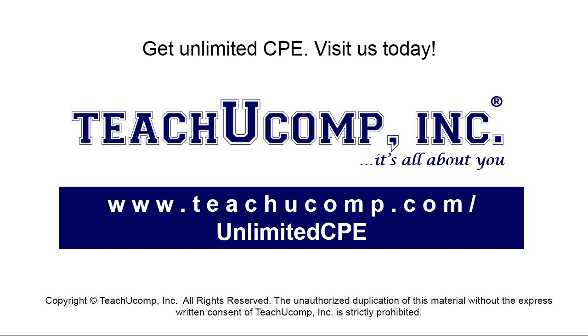Get unlimited access to all of our CPE courses at www.teachucomp.com/unlimitedCPE.